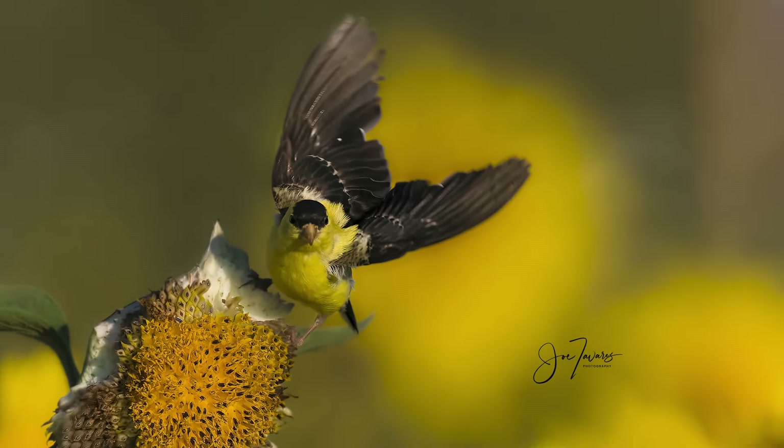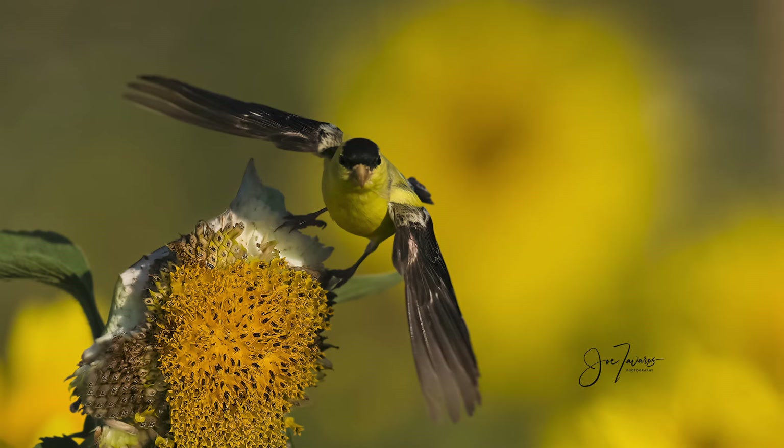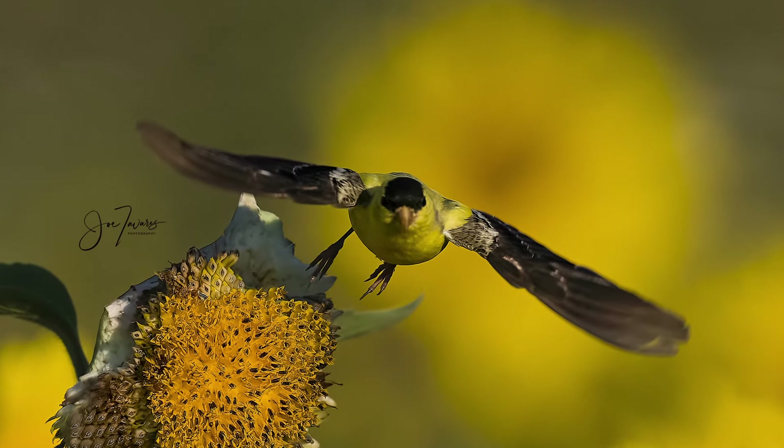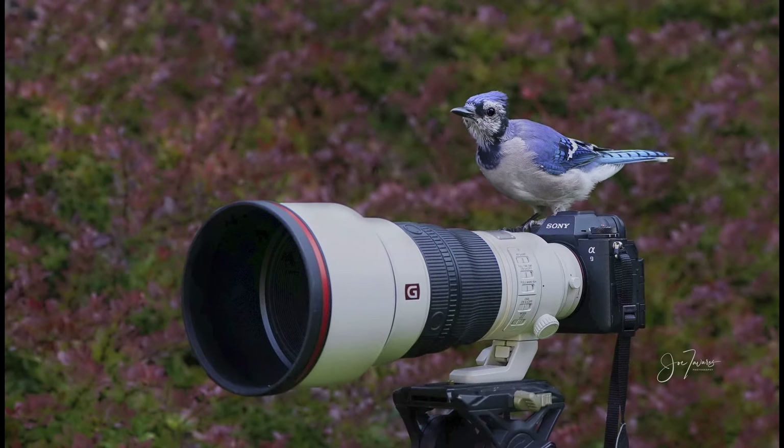The pre-capture feature is a real game-changer. The camera can record up to one second of images before I press the shutter. Now I can get shots I couldn't before, such as the exact moment this goldfinch took off. The birds agree — the A9 III is a great camera.